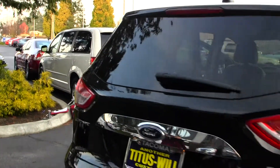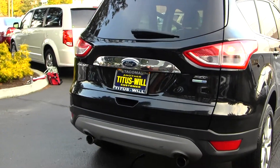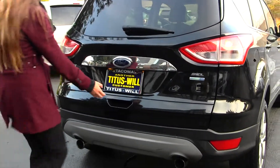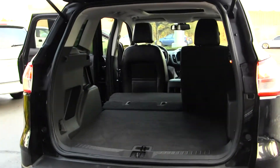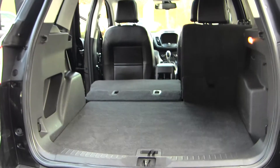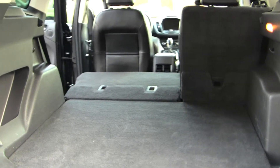It has dual exhaust here in the back. There's plenty of space in the cargo area, and it has the 40-60 split seats so you can have a flat surface if needed.